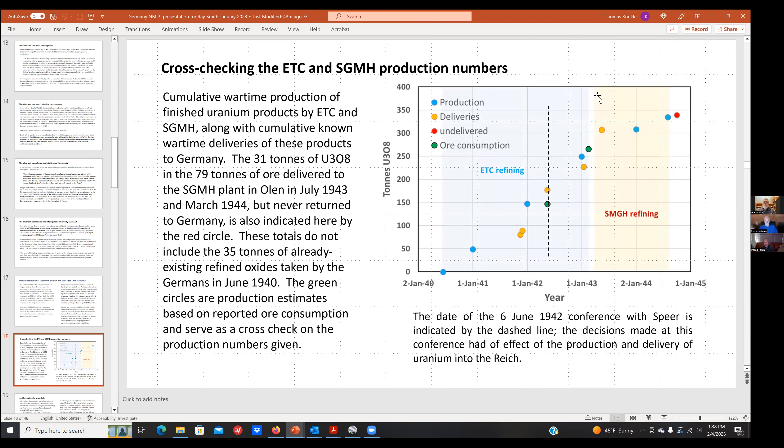This graph from UMHK sources shows the years from January 1940 to January 1945 and the total production in U3O8 tons from Belgian sources, just marching upward. We cross-check these numbers against war production consumption and actual deliveries into Germany — the numbers look fine. The dashed line marks the date of the 4 June 1942 Speer conference. Although the famous atomic scientists — Heisenberg and that group — requested a very tiny budget, it had no effect on the production of refined uranium products or their shipment into the Reich.